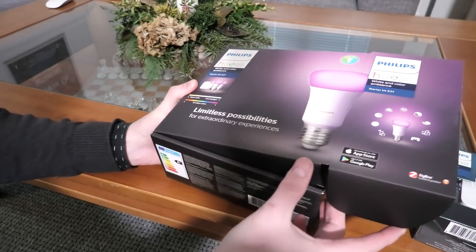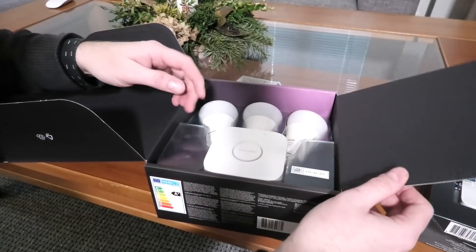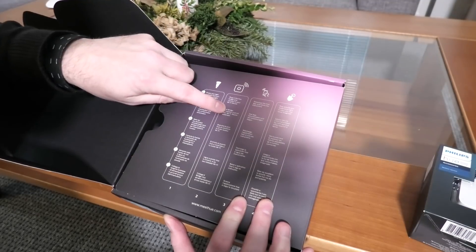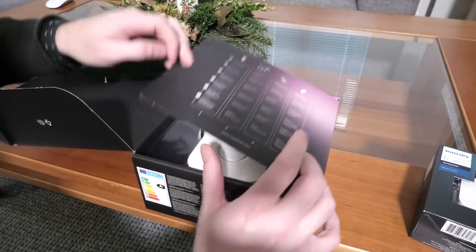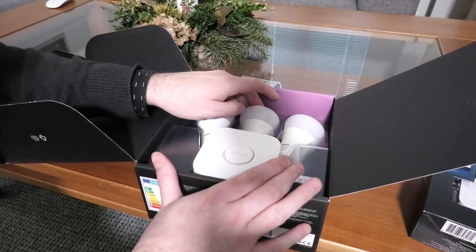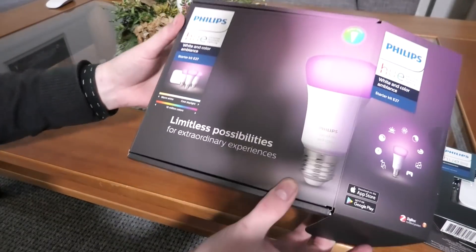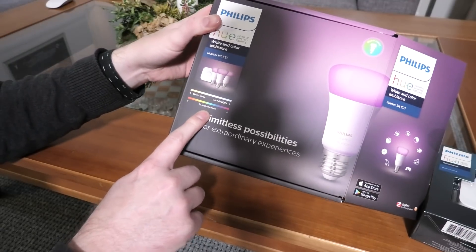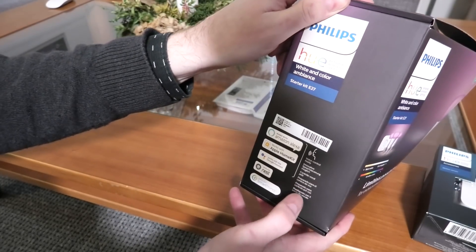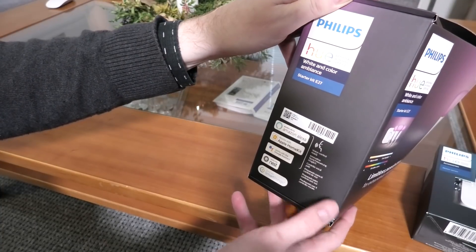This is bloody expensive - this package is over a hundred dollars here, might be way cheaper other places. It contains the Philips Hue bridge, some light bulbs - these are the good ones where you can put color on them. This is the color kit so you can control colors, 16 million colors you can select. It's compatible with Amazon Alexa, Apple HomeKit, Google Assistant, Nest, and SmartThings - so that's kind of cool.